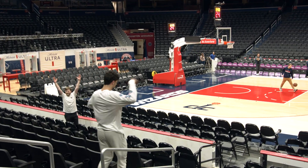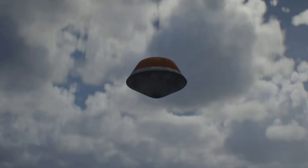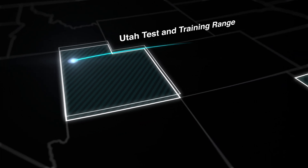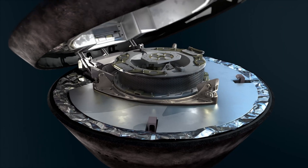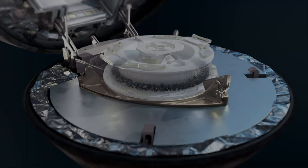The OSIRIS-REx team has prepared extensively for a sample return, and predicts greater than a 99% chance of hitting its target. After the capsule is retrieved, the samples from asteroid Bennu will be taken to NASA's Johnson Space Center in Houston, Texas, and will be curated, distributed, and studied for decades to come.